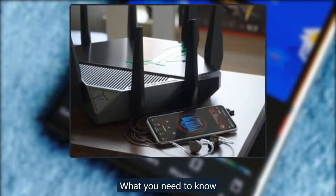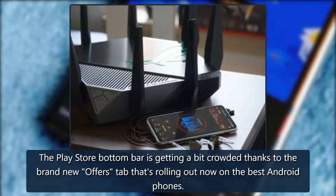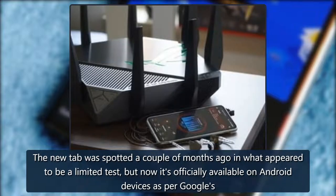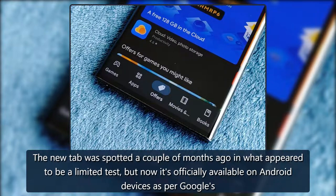Source: Android Central — what you need to know. The Play Store bottom bar is getting a bit crowded thanks to the brand new Offers tab that's rolling out now on the best Android phones. The new tab was spotted a couple of months ago in what appeared to be a limited test, but now it's officially available on Android devices.